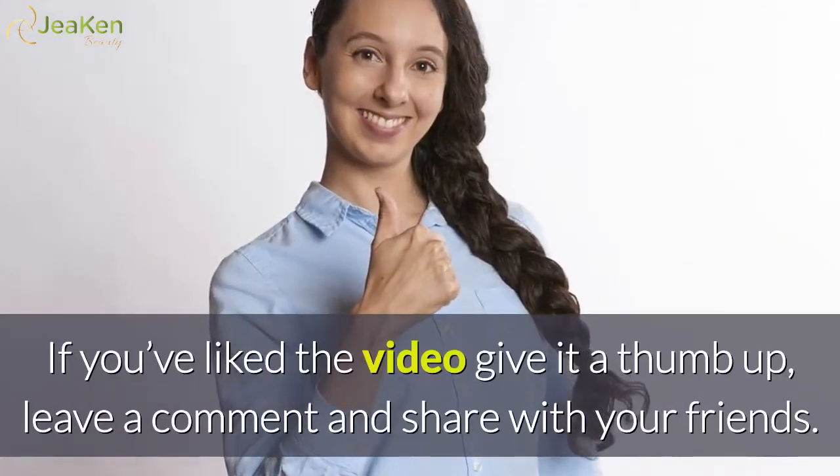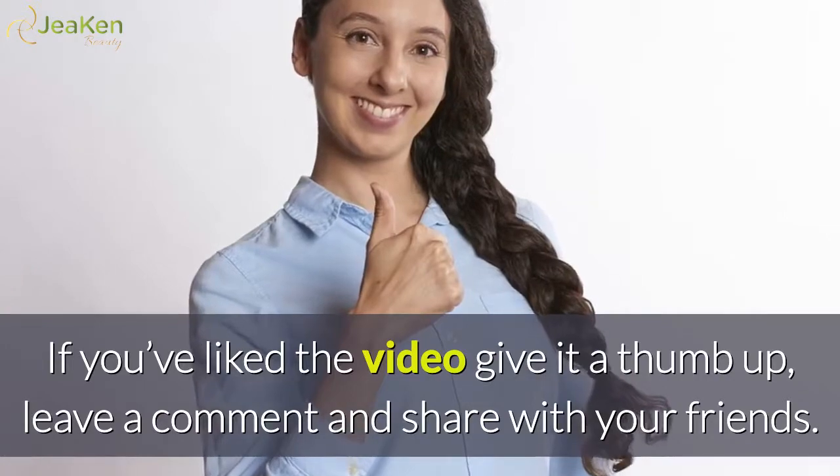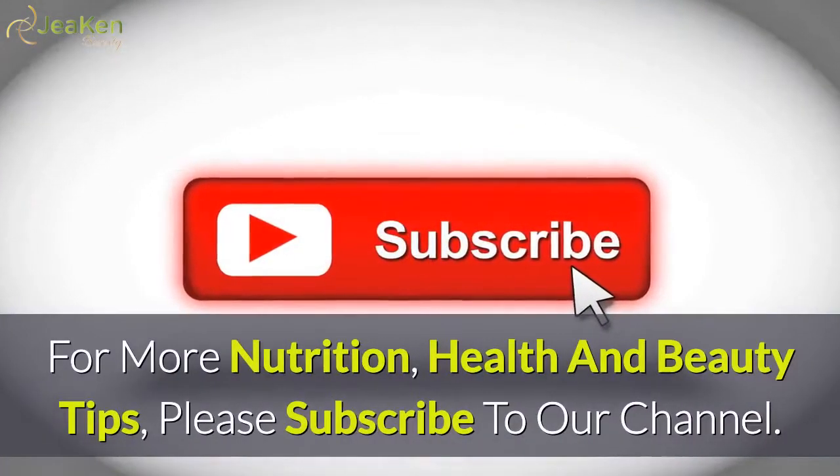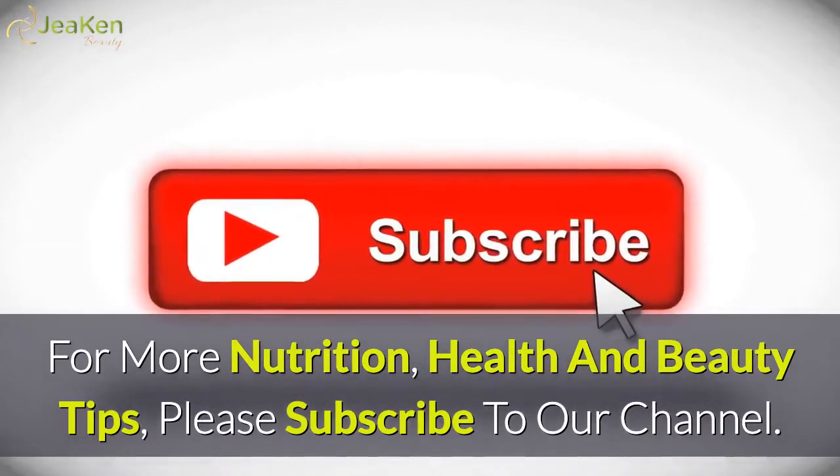If you've liked the video give it a thumbs up, leave a comment and share with your friends. We thank you so much for watching. For more nutrition, health and beauty tips, please subscribe to our channel.